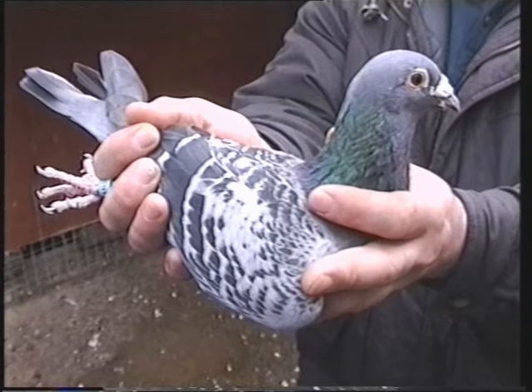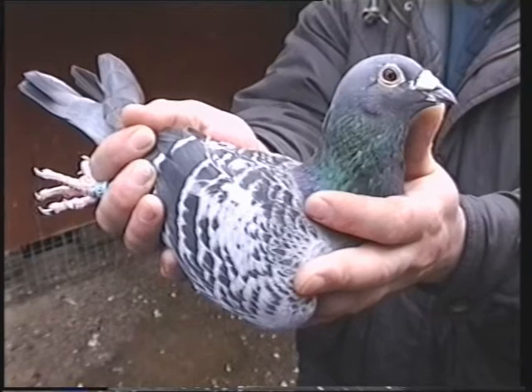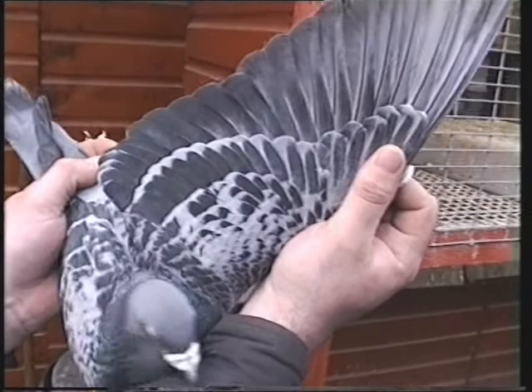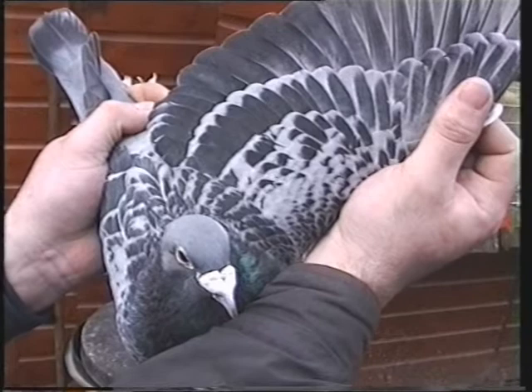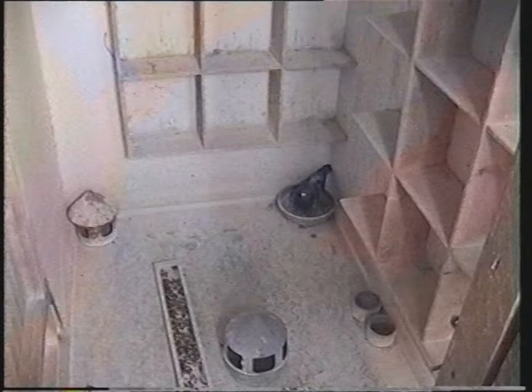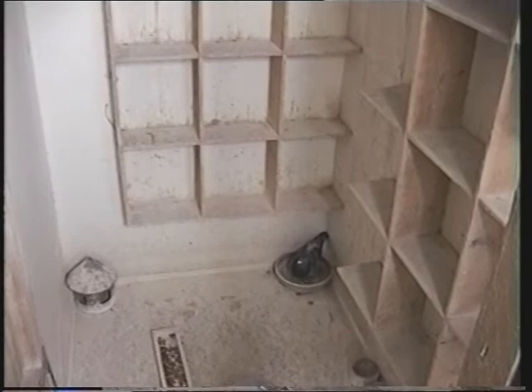He's been with seven different hens already this year on the bull system. When we sent to Lerwick in 1993, we only sent four Widowhood cocks, and in the club we were first, second, fifth and seventh. He's certainly a quality looking pigeon, and now he's starting to breed the goods as well. This is the King's Cup Winner's home — he's in a section on his own with his hen so the parentage of his youngsters can be guaranteed.